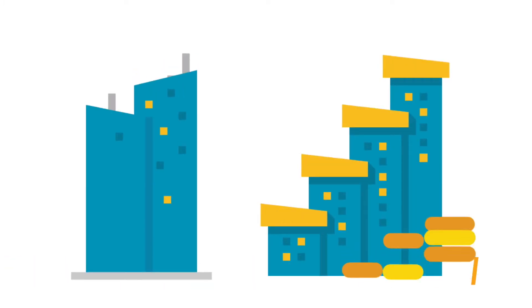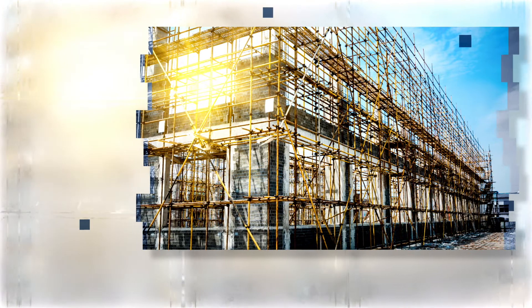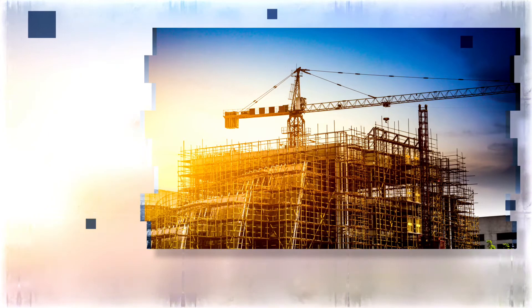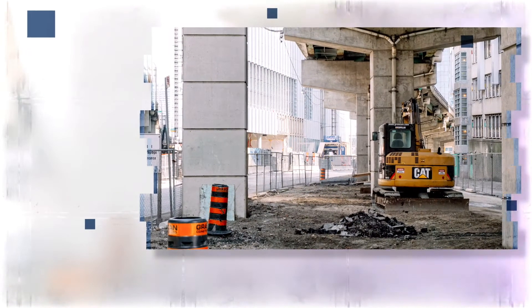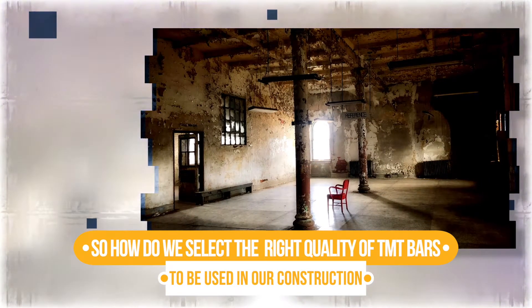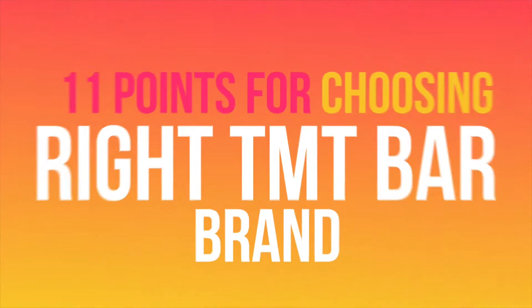This makes TMT bars the skeleton of your building. Playing such a crucial part in the process of construction, have we ever thought for a moment about the quality of TMT we purchase? Usage of poor quality or substandard material would result in weak structures that could be hazardous to life and also lead to financial losses. So how do we select the right quality of TMT bars?